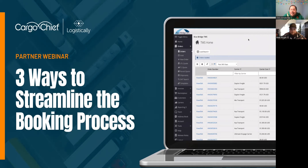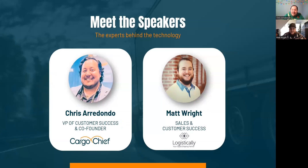Welcome to today's webinar between Cargo Chief and Logistically TMS. Today we'll be going over our complete integration, including the most recent release bringing digital freight matching straight from C4 to Logistically customers. I've got Matt Wright, who handles all things sales and customer success related, and myself, Chris Arradondo, co-founder and VP of pretty much everything customer related here at Cargo Chief.